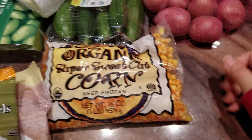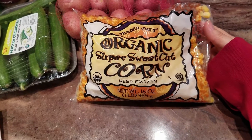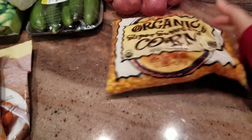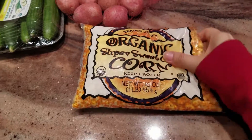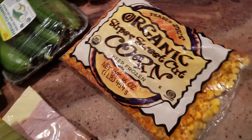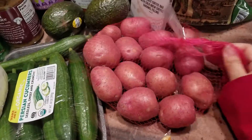We probably get one of these every couple of trips — it's the organic super sweet cut corn frozen kernels. Each week when we make salads we use about half a bag, so every two weeks or so we have to restock. This is usually not something that sells out, so I just restock when I need it.